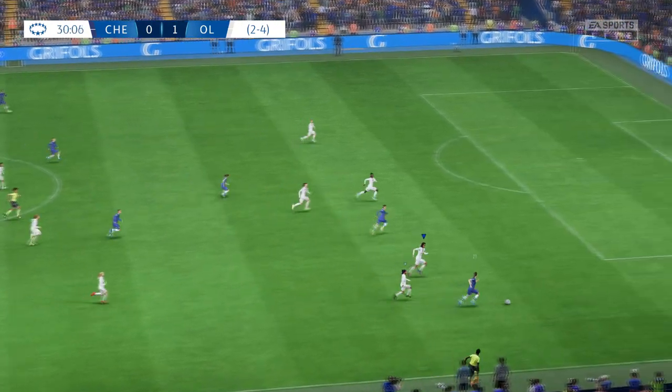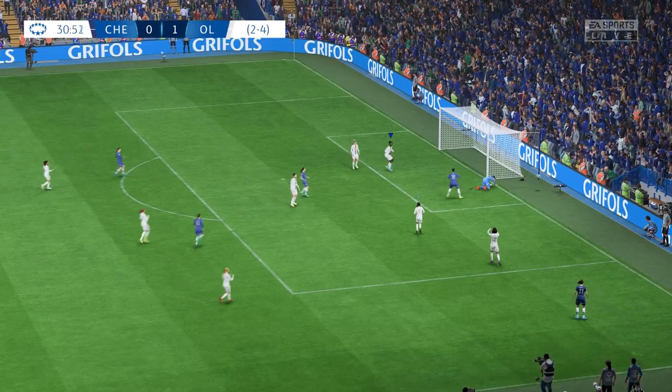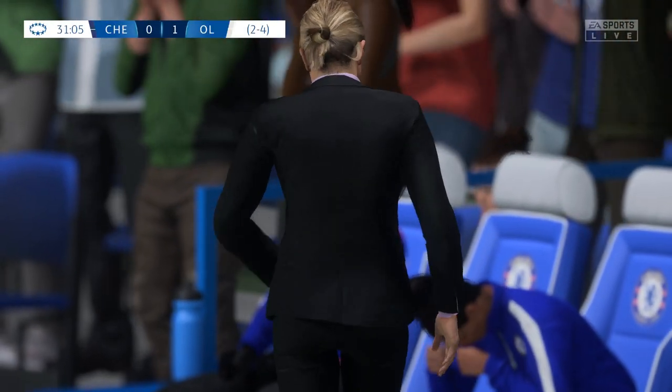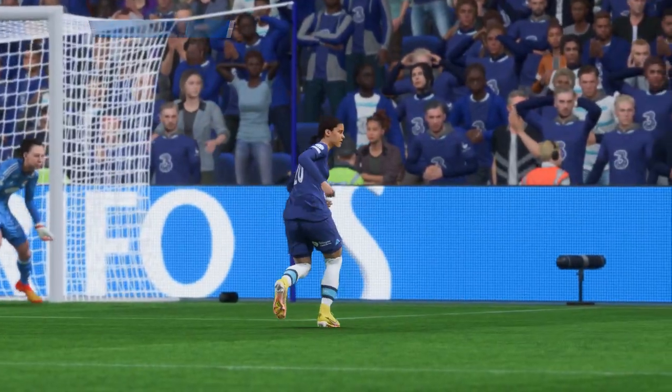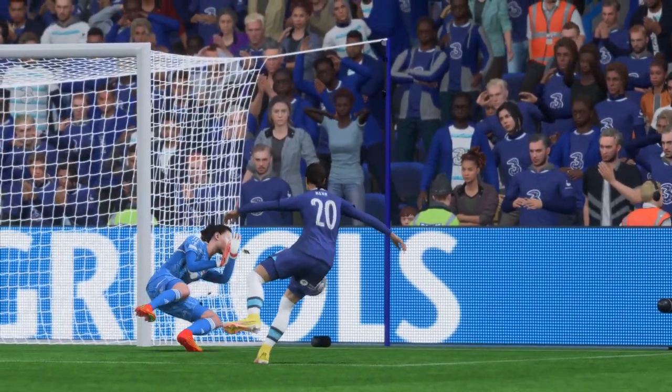A bit of running room now on the wing. Wonderful chance. Well, that is quite simply a tremendous stop. You have to praise the goalkeeper there — that is absolutely brilliant, the way she makes the save. You couldn't get any better than that.